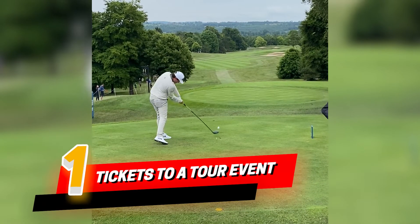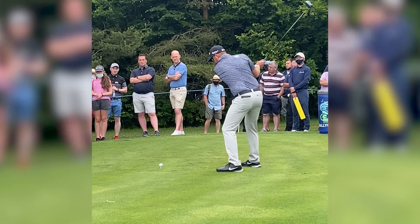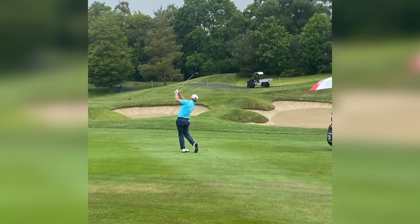At the top of the list is very simply tickets to a European Tour event. In Ireland we have the Irish Open, and last year we had the ISBS Hand Our World Invitational up in Galgorm. A couple of tickets to a European Tour event makes a great gift for any golfer.